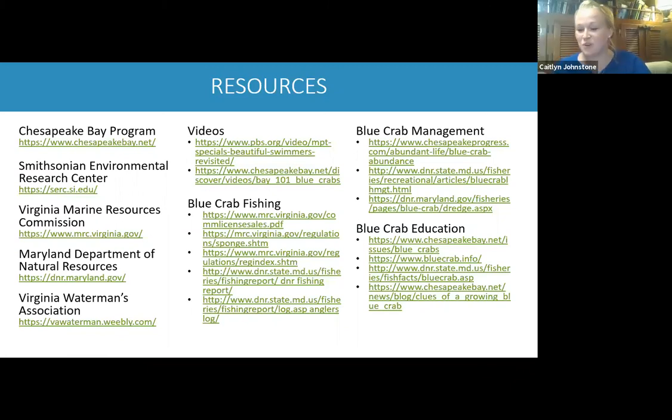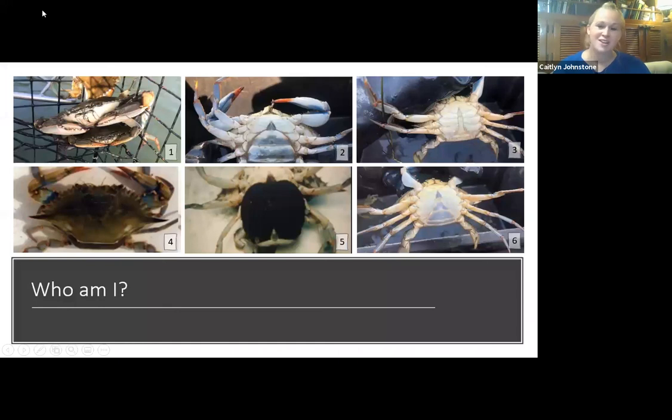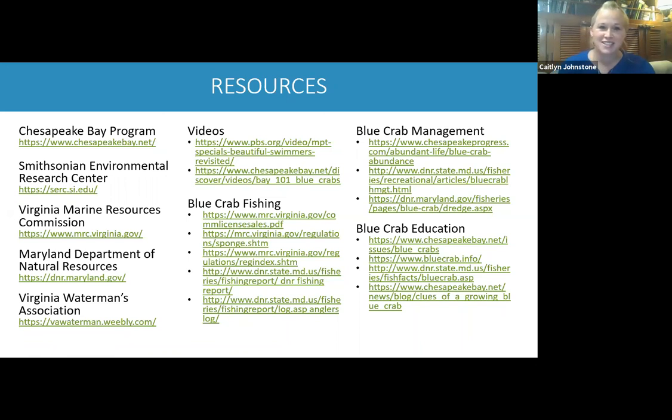For those of you that were looking at the 'who am I' slide, still put in your answers — if you're on the Zoom webinar, type into the Q&A box, and if you're joining us on Facebook Live, just comment on the video. We're looking at that sixth crab with the triangle shape on its apron. We heard a lot of information today. If you would like to learn more from any of these organizations, the resources are listed on the slide.